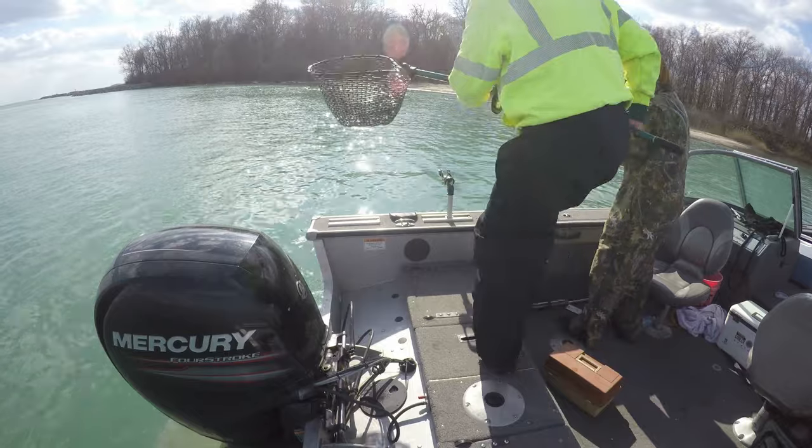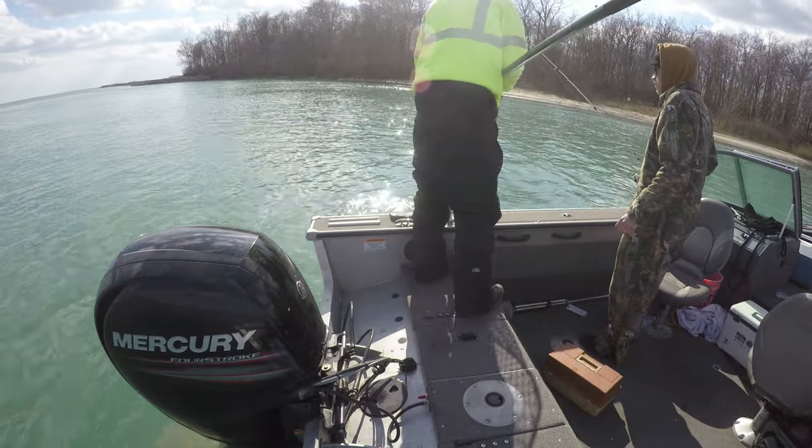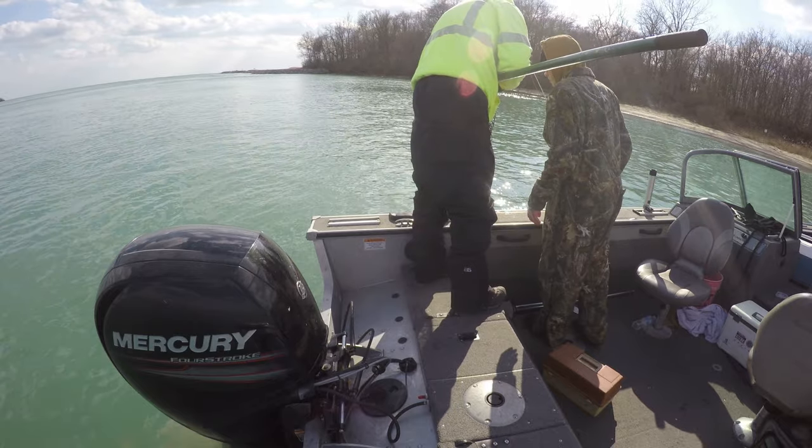On a recent fishing trip with my nephew, we landed a walleye that had these growths on them. I've caught these before in the Detroit River, and it seems like the last couple years I've caught more of them than I ever did before. So what's going on here?